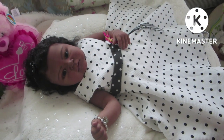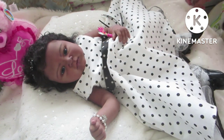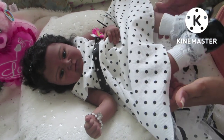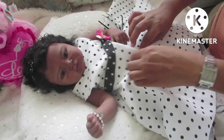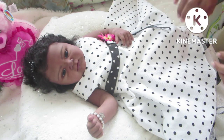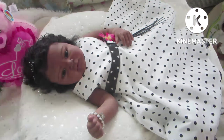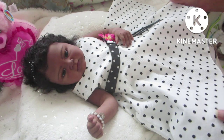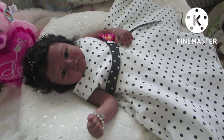There she is — there's Skylar, dressed in my daughter's dress. She wore this dress when she was one month old and two months old. There she is dressed for Sunday's Best! I'm going to go take some pictures of her. That's it everyone — just wanted some memories of Skylar wearing this special dress. Thank you all so much for watching, and have a great day! Bye-bye!